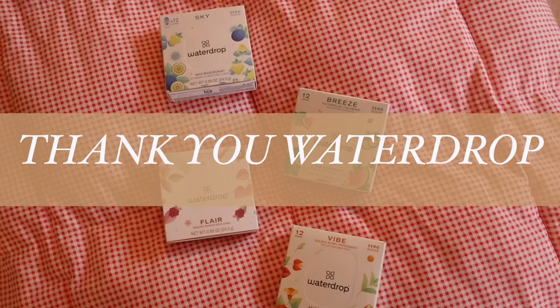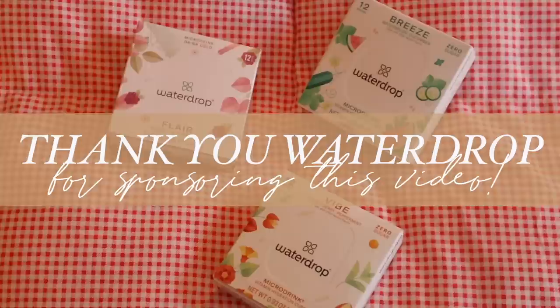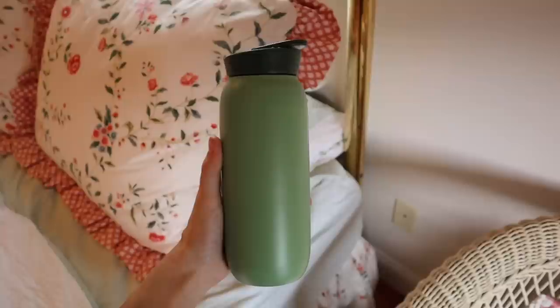I wanted to share something I packed for our trip. One of the things I always struggle with when traveling is staying hydrated — at home I'm always thinking about drinking water, but when traveling I just feel so dehydrated. So I brought my Water Drop tablets with me. I'm so thankful to be partnering with them on today's video. I'm especially excited about the water bottle I brought on this trip, which I always bring for use in the airport and at the beach.